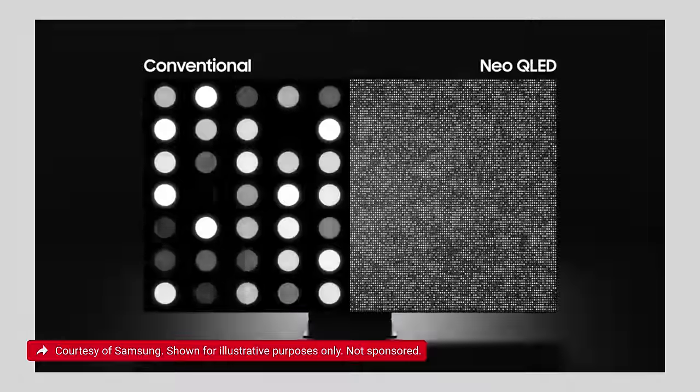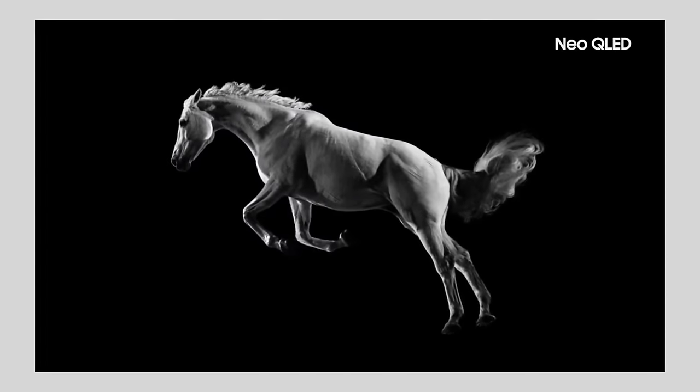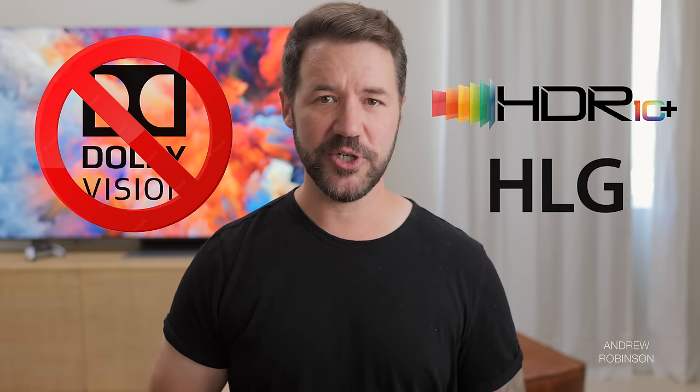Beyond pixels and processing, the Samsung uses mini-LED backlighting as well as quantum dot technology for insane brightness and OLED-like contrast. Samsung does not support Dolby Vision, but it does have support for HDR, HDR10+, Adaptive, and Gaming, as well as HLG. It has a native refresh rate of 120Hz and will support refresh rates up to 144Hz when fed a 4K 144 signal.